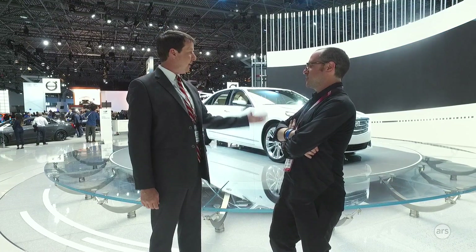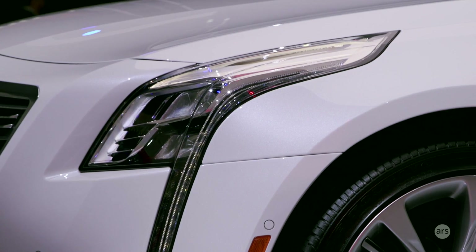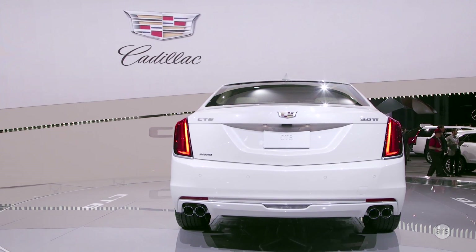Super Cruise will be available in the fall on the 2018 Cadillac CT6. We can't wait for it to hit the press fleet, and the team is very excited.